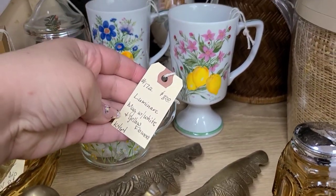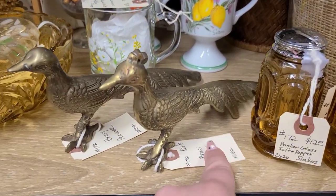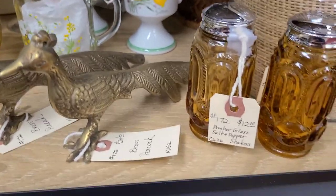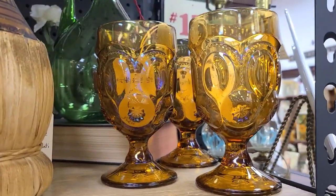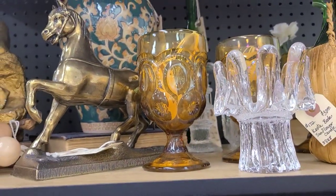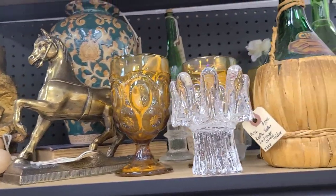Over here, I just thought this little glass was cute, so I went ahead and took a look at it. I don't know anything about it, and the tag didn't really tell us either. I know brass is coming back into style, so I looked at those brass peacocks. And then up here there were some Ellie Smith Moon and Stars tumblers — I believe it said $18 a glass — so we just went ahead and left them there.